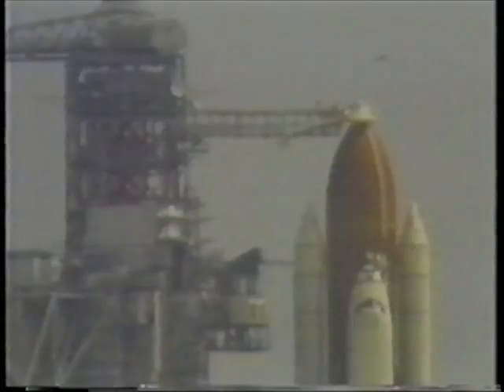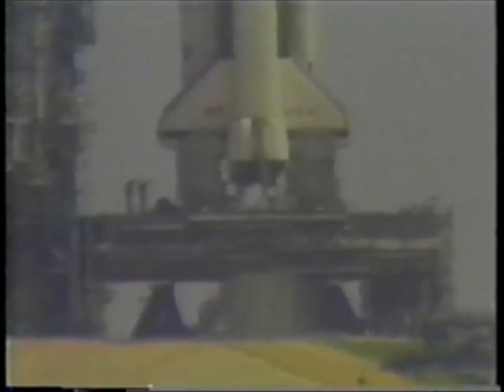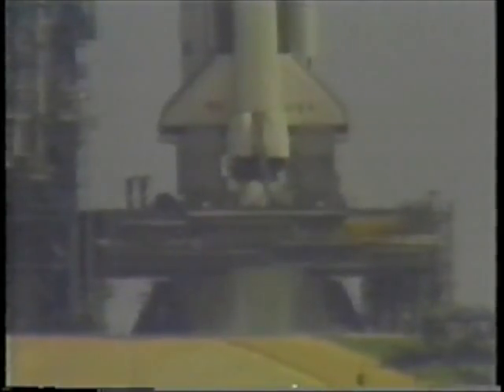The United States space program continues to advance. America is putting larger, more complex, and more expensive spacecraft into orbit and outer space.